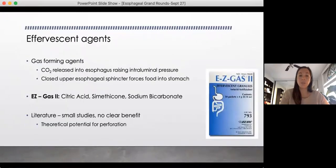The other agent sometimes used is effervescent agents — easy gas or Gas-X. These are gas-forming agents. The thought is that by increasing pressure in your esophagus, your upper esophageal sphincter is closed, so when pressure increases in the lumen, the only place for it to go is down, pushing that food product into the stomach. Literature is very small behind it, and there is the theoretical potential that the increased pressure causes perforation.